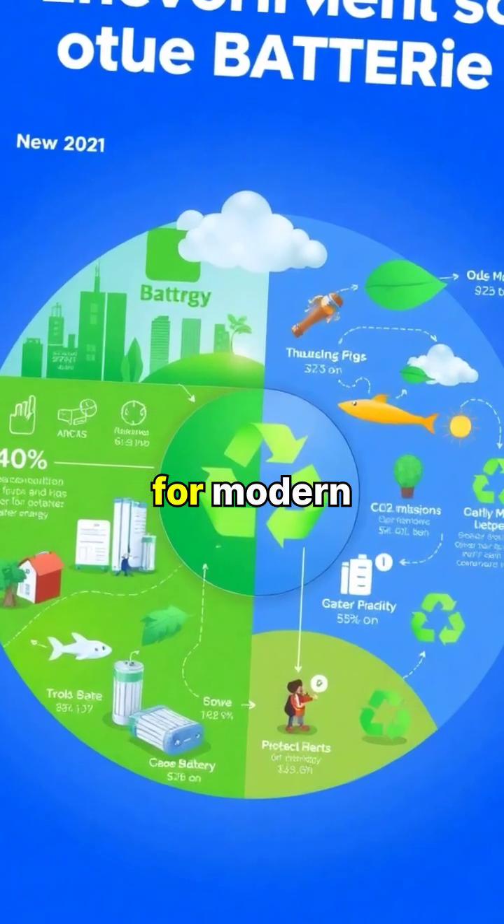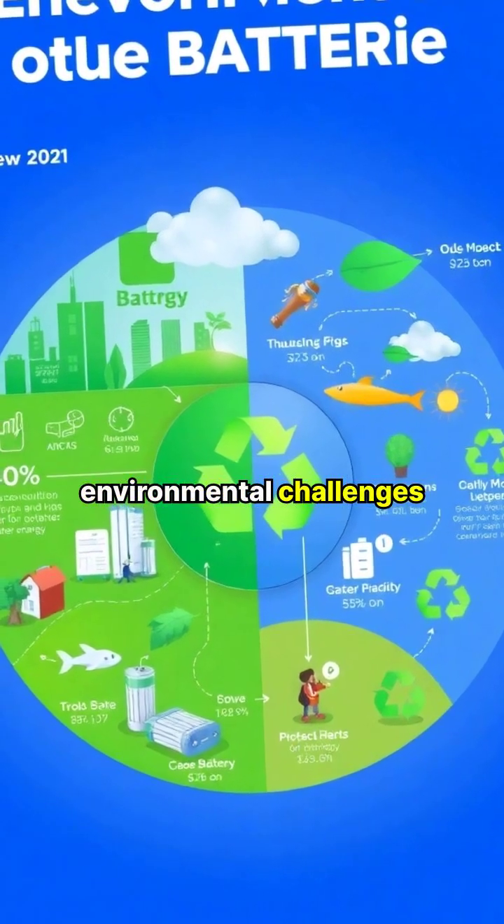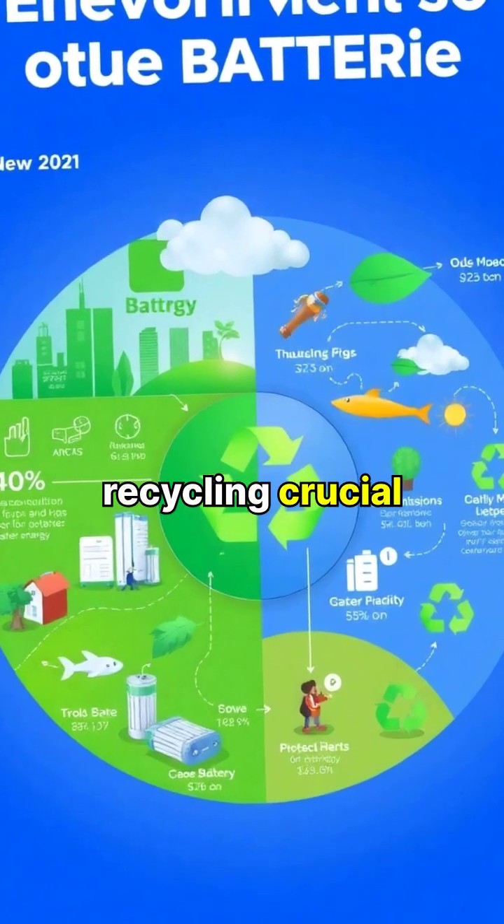While batteries are essential for modern life, their production and disposal pose environmental challenges, making proper recycling crucial.